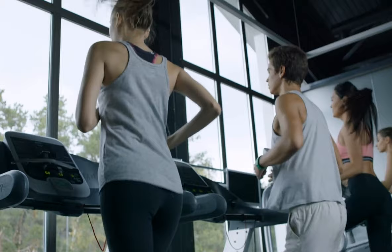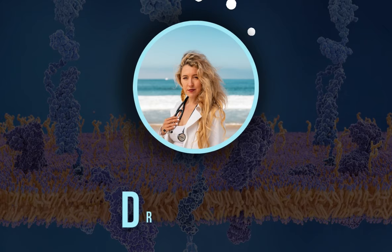Hi, welcome back to the channel. My name is Dr. Amber, and today we're going to talk all about the best peptide therapy options for athletic performance. This is going to be the ultimate guide on peptides for athletic performance to improve your energy and to improve your recovery. So let's get started.